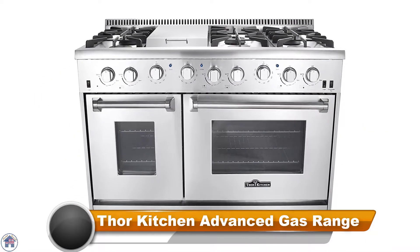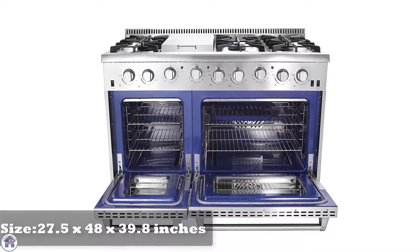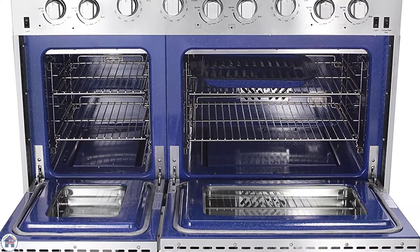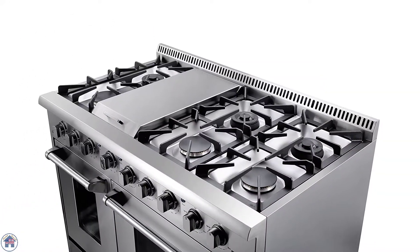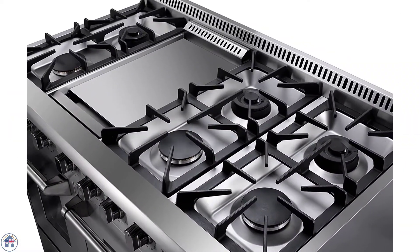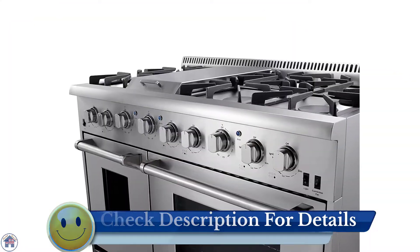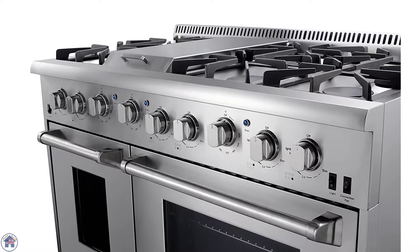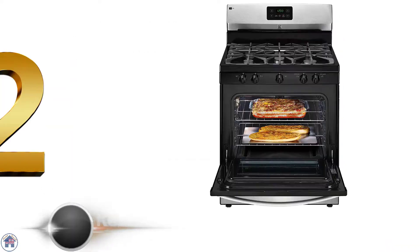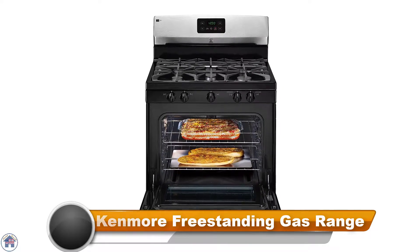This is the largest slide-in gas range we are covering on the list. It has a unique design which makes it stand out easily. The total stainless steel mirror and brushed finish make the product look like a million bucks. The cooking capacity is 6.7 cubic feet and there are six burners available: three single burners of 18,000 BTU and three dual burners of 15,000 BTU. You can cook anything and everything simultaneously, quicker than most other ovens.